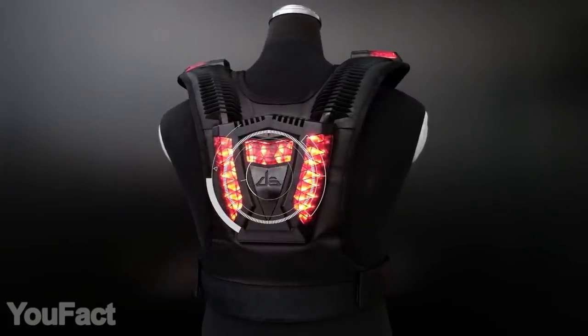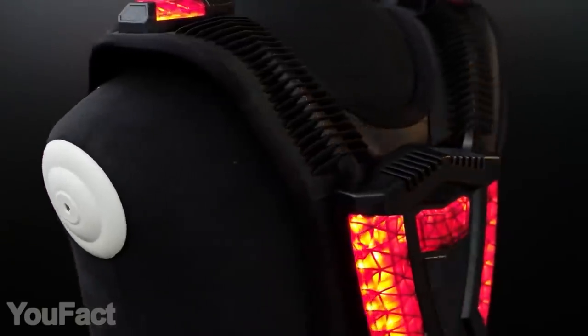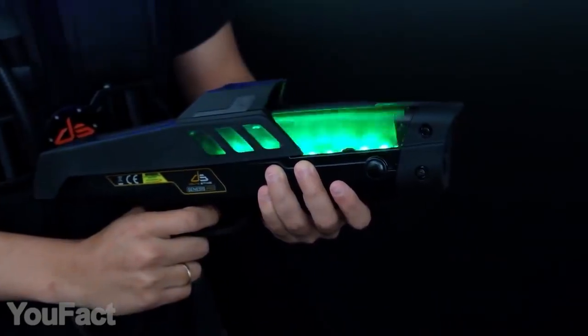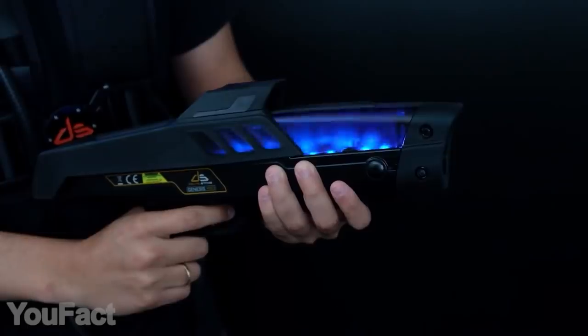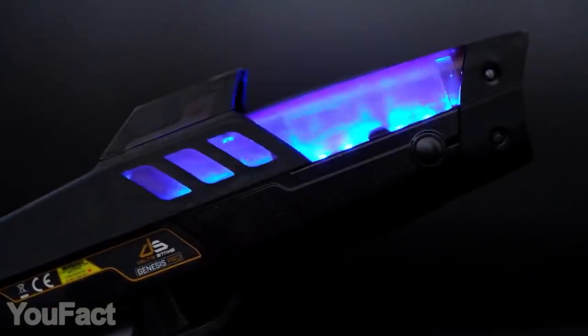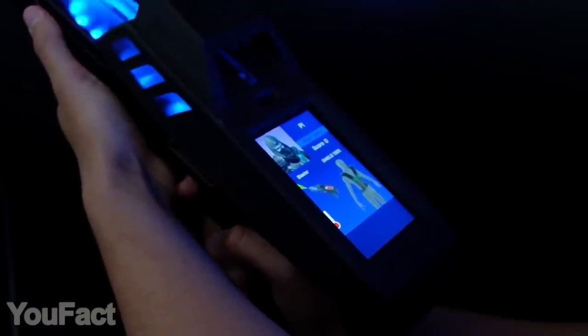The guns use safe infrared technology that allows precise shooting within a 147-foot distance. Plus, there are four weapon modes: pistol, automatic, laser, and rocket. You can also play in the dark by simply turning on the flashlights. The set features unlimited expandability so everyone can join the battle.